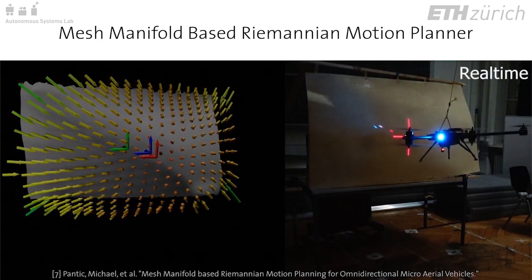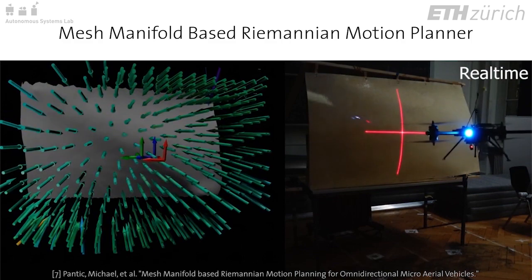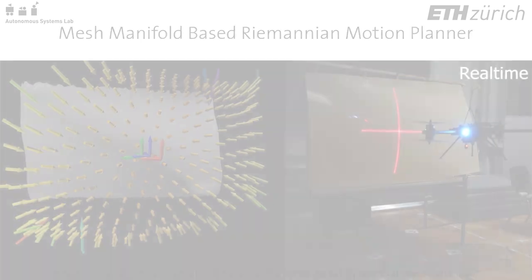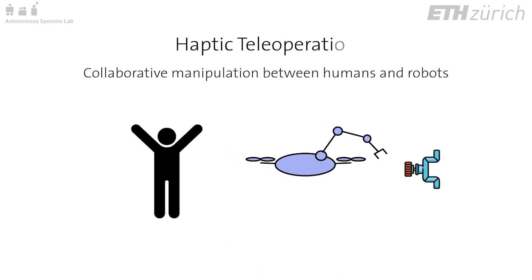This method can efficiently re-plan trajectories with local information to maintain distance or approach a surface even in new and changing environments. In many cases, performing a manipulation task may be a collaborative effort between a human operator and the robot.